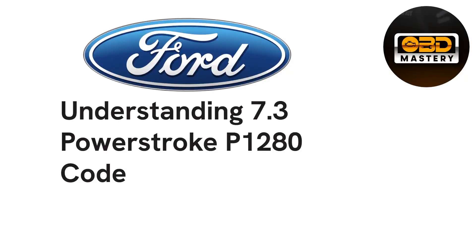Hey guys and welcome back to another OBD Mastery video. In today's video we're going to be talking about the dreaded P1280 code on a 7.3 Power Stroke Ford. This is a pretty common code — very popular across all 7.3s. This is your ICP, but we're going to talk about the causes, the symptoms, possible culprits, and also tell you one fact that will help most of you guys out.